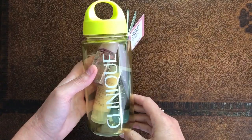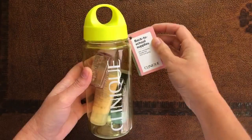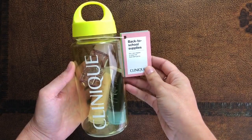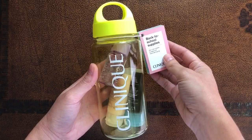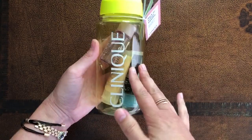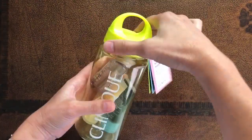Hello everyone, welcome to Glamour Schmidt. Do you want to keep that fresh look going all day? Well, I know I do. So here is the Clinique Back to School Supply Set. It comes in that stylish, vibrant yellow water bottle to keep you hydrated, and the products inside keep your face glamorous. So let's open and see what we get.